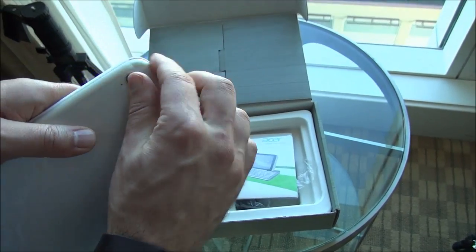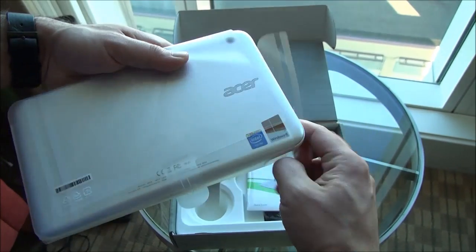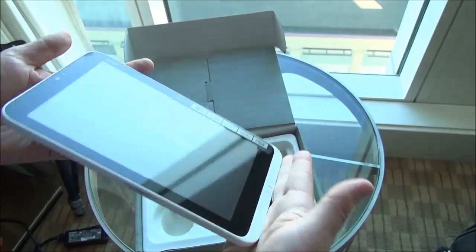Now Acer — I know some of you guys are still mixed on Acer, I'm obviously a huge fan — but I think their stuff has been doing pretty well. There you go, there's the tablet, it's already kicking on. We've got a little sticker there.